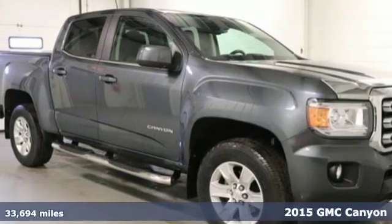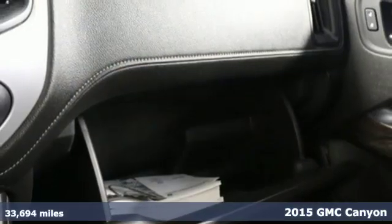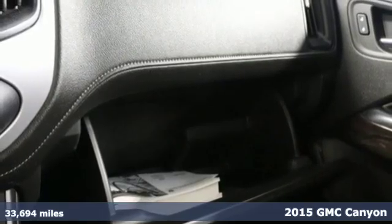It's a 2015 GMC Canyon. Smart capabilities, strong performance. GMC.